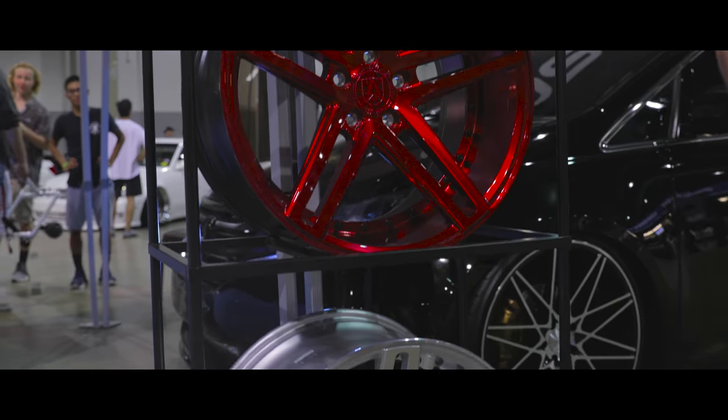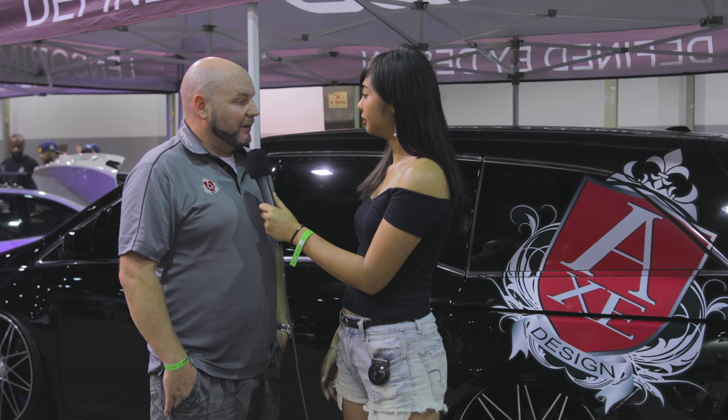So you say you guys produce your own wheels — where is the manufacturing at? Out of Thailand and China. That's very impressive. Thank you so much, Ben. You're welcome. Thank you.